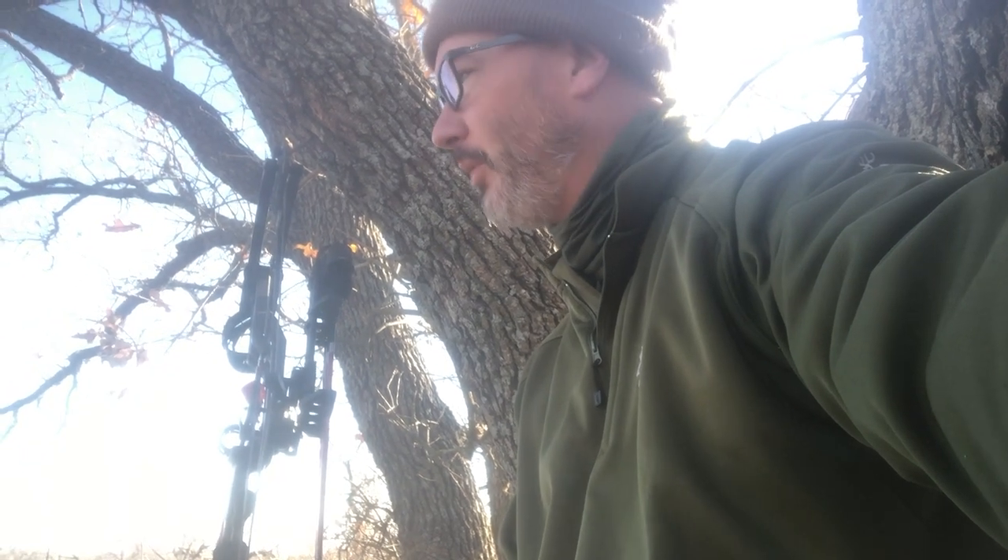All right guys, back in the tree. We recovered the blackbuck doe I shot earlier — it's processed and in the cooler. As you can see here, I'm nocked up and ready to go, and I'm after a whitetail doe this evening. We've got some alfalfa spread to hopefully spread them out and keep them here. From what I'm told, you're going to see some nice deer at this set.